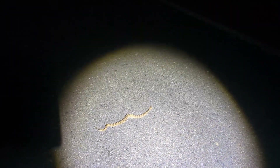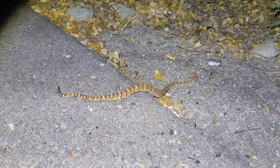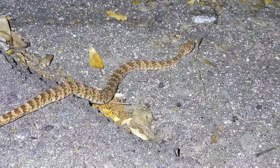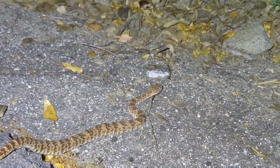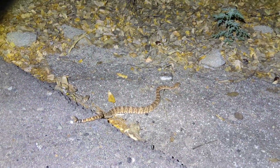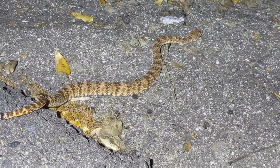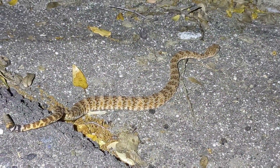Next we have my first ever road cruise snake by myself while I'm driving — my lifer speckled rattlesnake. I've only gone road cruising a few times, and it was not in the habitat I was in when I found this guy. An absolute beautiful animal, and I couldn't be more stoked. This snake was unfortunately a little bit clipped on its tail, but he was moving around and definitely going to make it. What a beautiful snake — look at those colors.